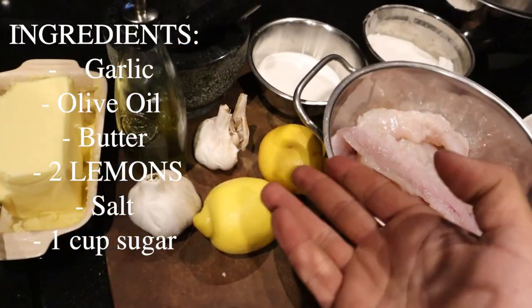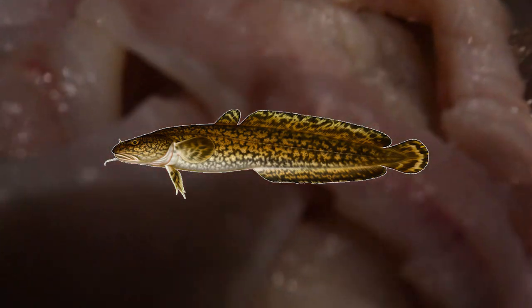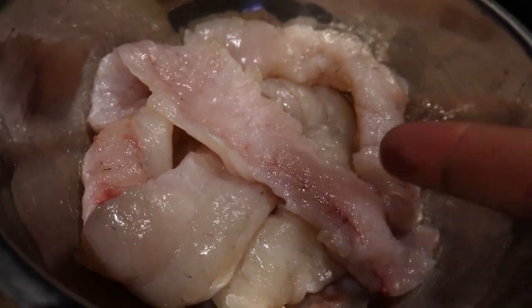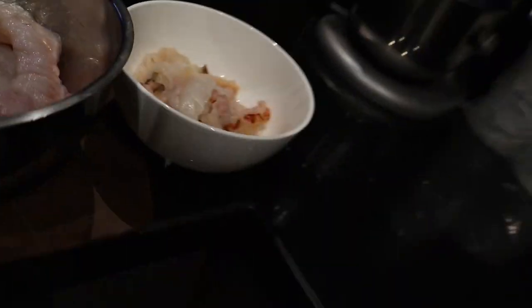Our contestants don't really know what's going on and we're gonna see which one they like better - either the burbot or actual Maine lobster, ocean lobster. We will see what they choose. These are the ingredients: garlic, olive oil, butter, two lemons, salt, one cup of sugar. That's the burbot - these are the loins, the top back strap - and this is our lobster, minced up.